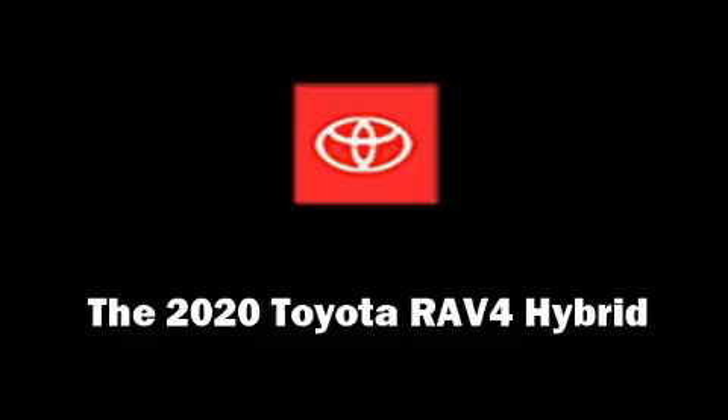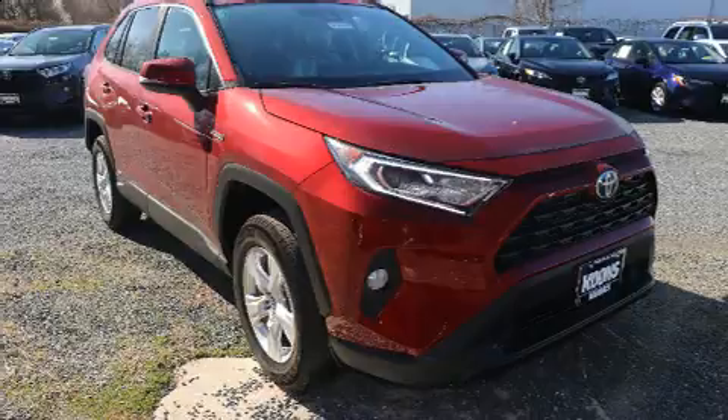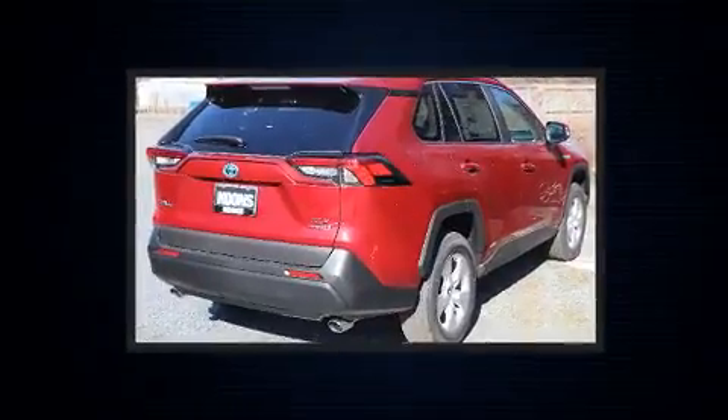Get excited about the 2020 Toyota RAV4 Hybrid. Smooth gear shifts are achieved thanks to the efficient four-cylinder engine, providing a spirited yet composed ride and drive.